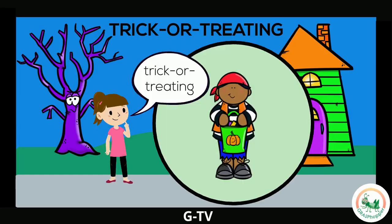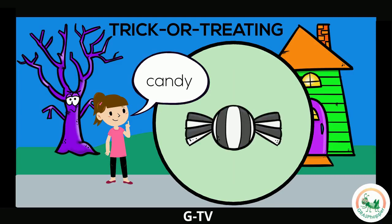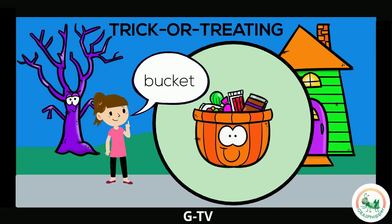On Halloween we can go trick-or-treating. This is a trick-or-treater. He is going to knock on his neighbor's doors and say trick-or-treat to get some candy. Candy is a sweet treat you get when you go trick-or-treating. You put the candy that you get from trick-or-treating in a bucket. Sometimes people will leave a bucket filled with candy by their door.